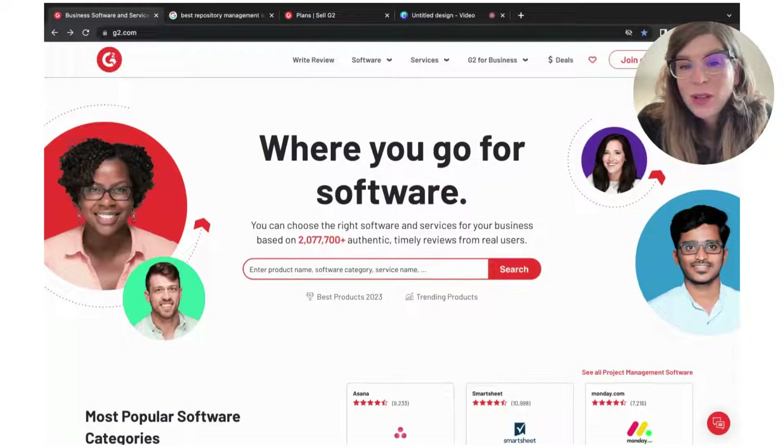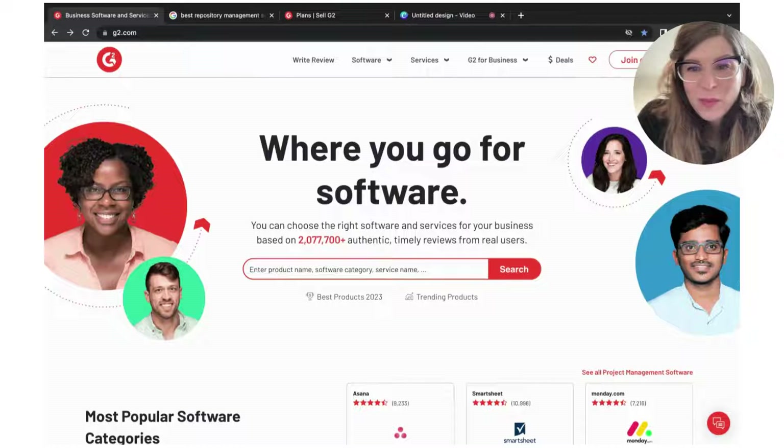Hey folks, it's Robin. I'm the VP of Revenue Marketing with G2. Let's go back to basics for a minute and talk about why claiming your product or your service on G2 is so important.